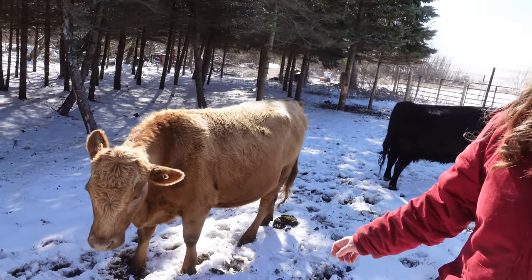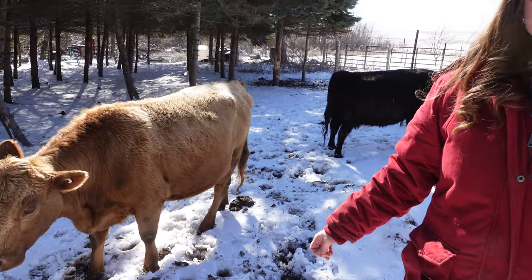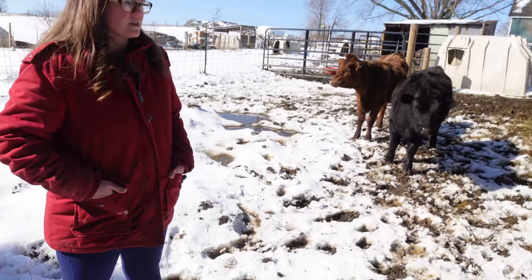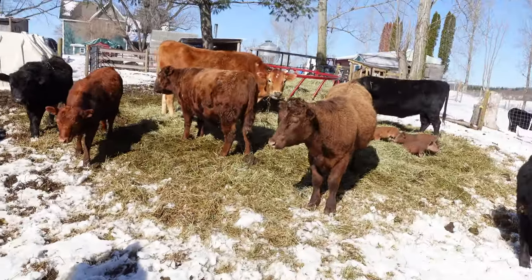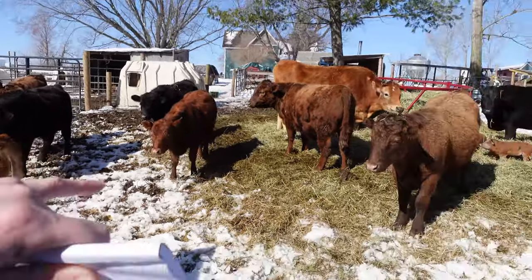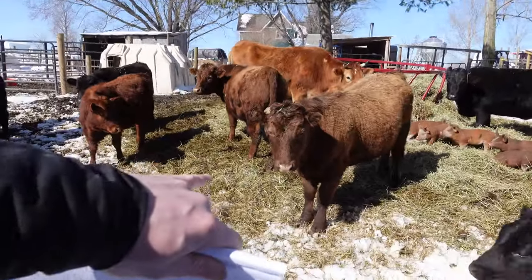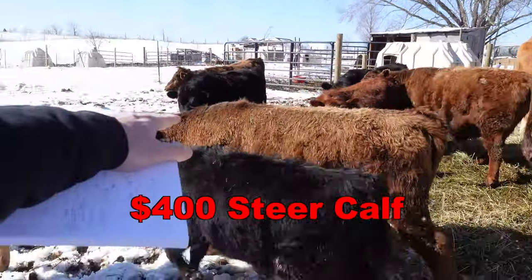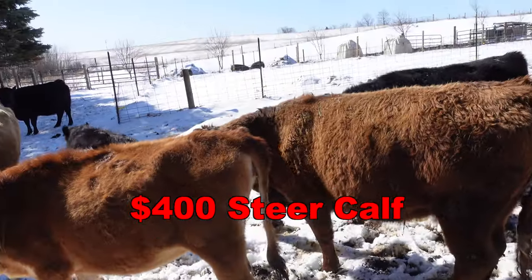We are paying more of a premium for those genetics — in your area it might be different, this is just what we chose to focus on. Also in year two, since we had one steer calf born on the farm, we purchased another steer calf — a dun one — for $400.